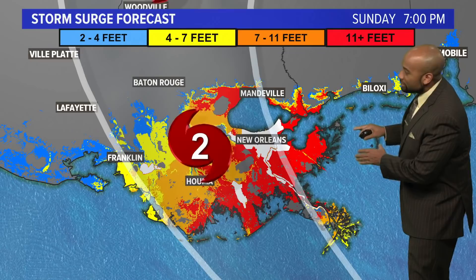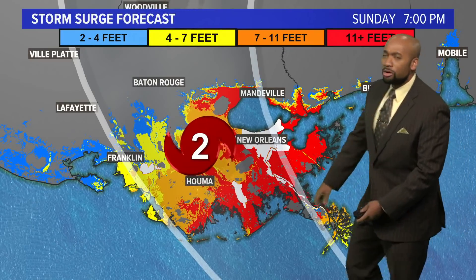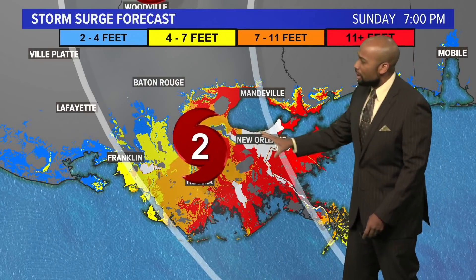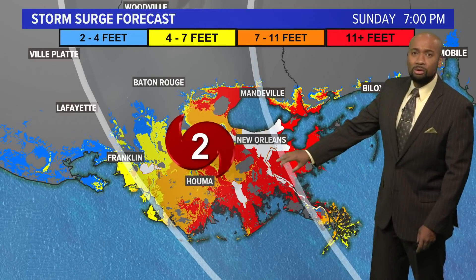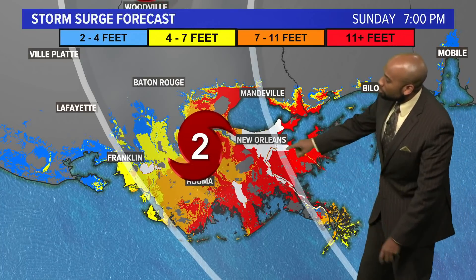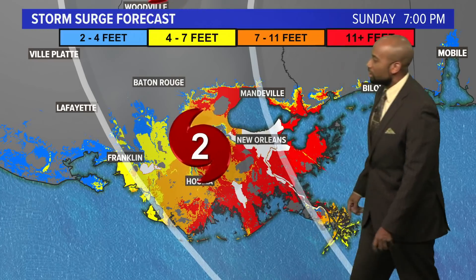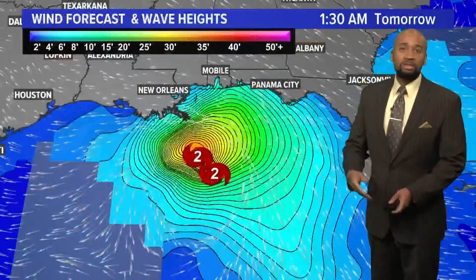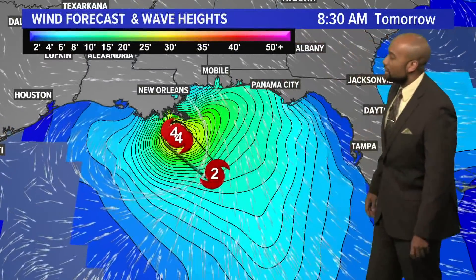Storm surge is a big issue down here. A lot of southern Louisiana is swamps and marshlands, and around the Mississippi River Valley Delta you're dealing with the potential of seeing a huge storm surge pushing all that water further inland. The white highlighted areas you see right there are levee systems around those locations, so hopefully they are able to handle the big storm surge that is going to be coming in as Ida makes its approach toward landfall.